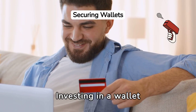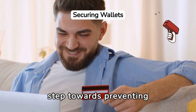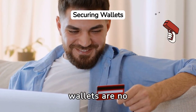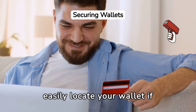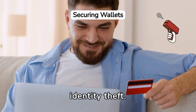Investing in a wallet with a tracking device or one that can be attached to your phone is a proactive step towards preventing future losses. Technology has made it possible to track lost items, and wallets are no exception. With these features, you can easily locate your wallet if it gets misplaced, saving you from potential financial losses and identity theft.